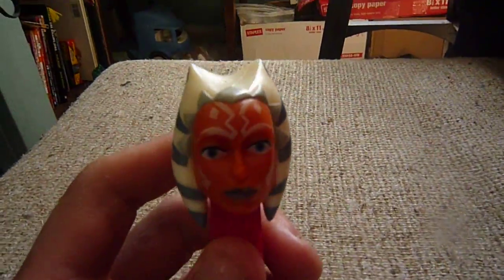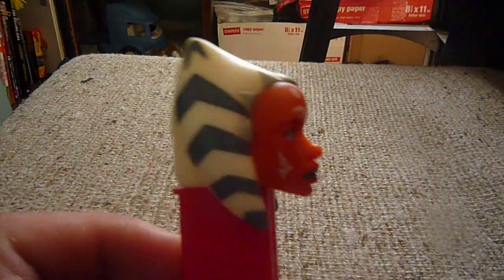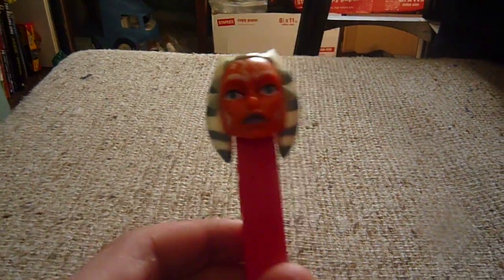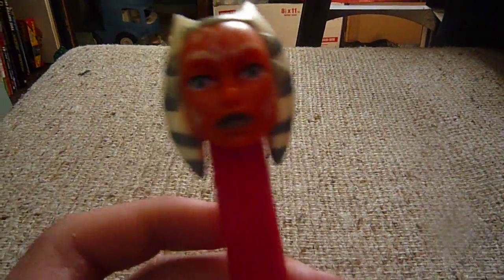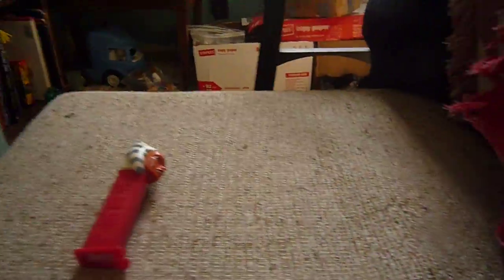The first item I have is a Pez dispenser. I remember when I saw these in my grocery store where I used to live — I wanted her the most. I got all of the Pez dispensers and traded some away, but I kept the Ahsoka one.